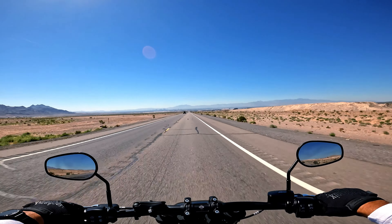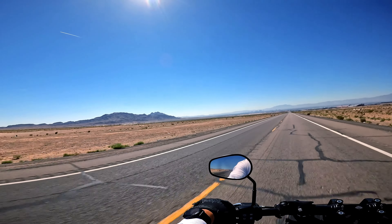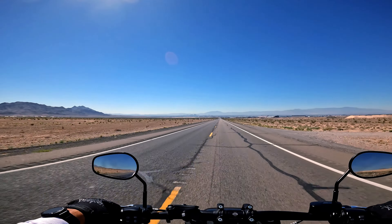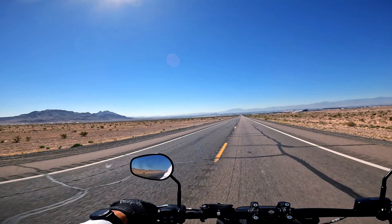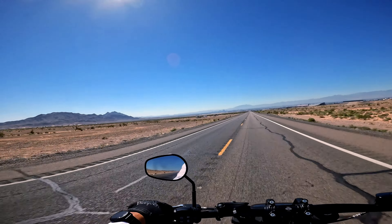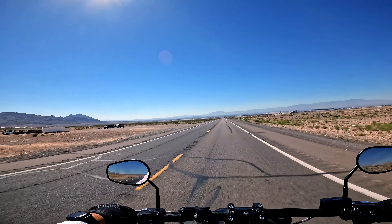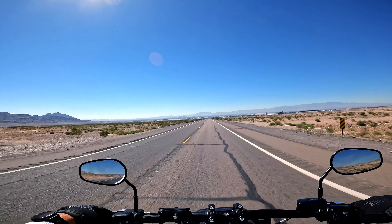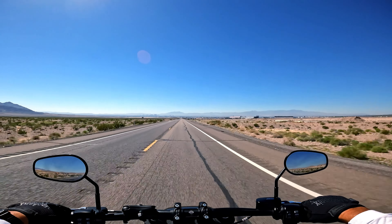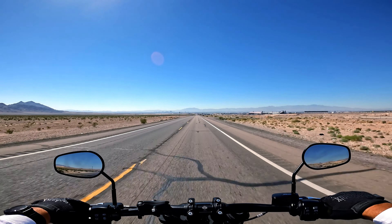Coming up is Nellis Air Force Base — you can see the runway. Over to the left is an area known as Area 2. They've got a Red Horse unit over there — I think special operations — and maybe they keep their munitions there. Nellis Air Force Base is pretty big. There's the whole Nellis range that goes further up north to Tonopah, and they're all numbered — including, of course, the famous Area 51.